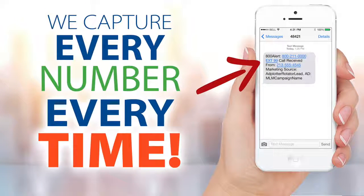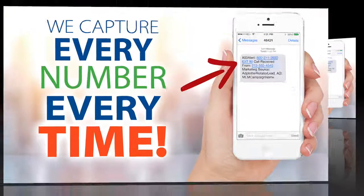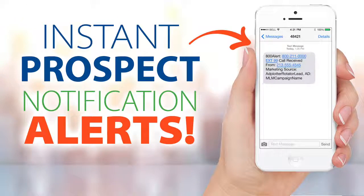Our technology works for you 24/7. When a prospect responds to your ad, our system instantly captures their number — and even if they're calling from a blocked or unlisted number — within five minutes, our system alerts you by email or text, notifying you with the prospect's number. This is powerful because the best time to connect with a prospect is at the time they call or text.